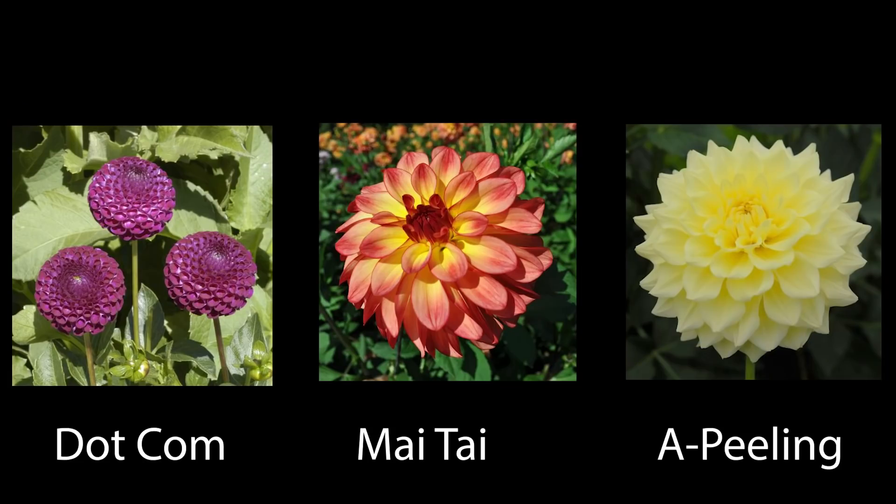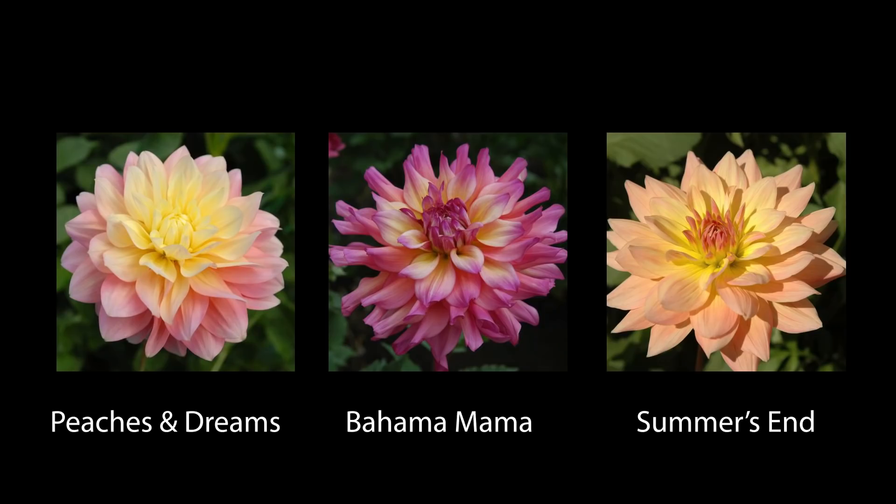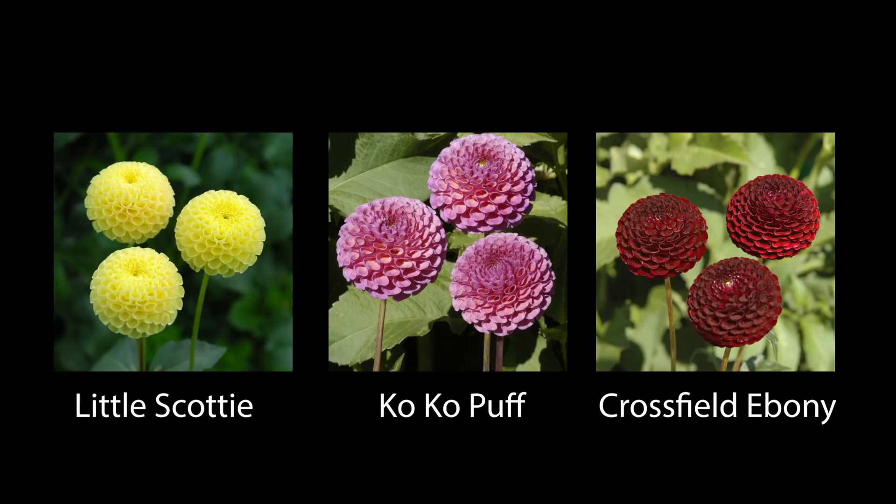So this list is long; I'm just going to read through it and put the pictures on the screen. We have Dot Com, Mai Tai, and Appealing. A couple of these are actually going to be growing at my mother's house because I bought her some dahlias for Christmas — she's going to be growing them in pots on her back porch. We have Peaches and Dreams, which is super delicious. Bahama Mama — because my mama needs Bahama Mama, so she's getting one of these — and Summer's End. I also got a Bahama Mama for myself. We have Little Scotty, Cocoa Puff, and Crossfield Ebony. These are pom-pom dahlias — small ball dahlias — only about two inches in diameter. I am excited to bring a lot of these to the farm this year; I just think they're the perfect little touch of color.